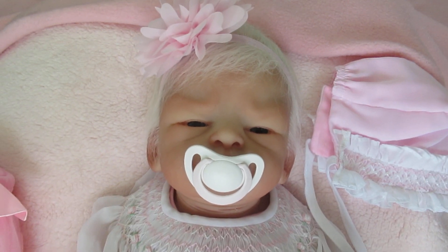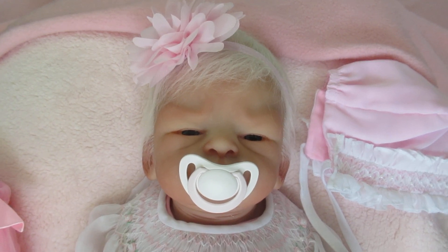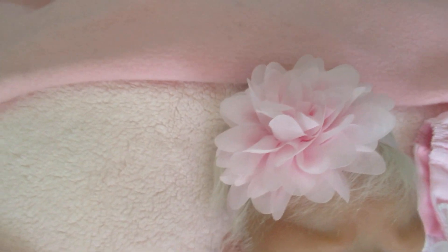Hi everyone, it's Ann at the Doll Connection Store. I'm so glad you joined us today on our YouTube channel. Today we have Baby T for one of our wonderful customers and she's so beautiful, I just love her.